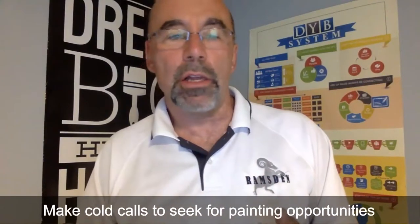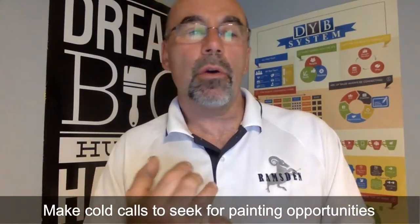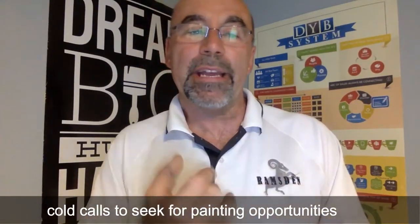So how do you take advantage of this opportunity? Number one is cold calling. You need to decide who will make those calls — will you do it yourself, have a salesperson do it, or use an outside service? That's something you have to think through.